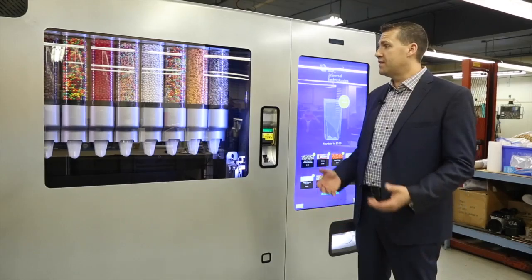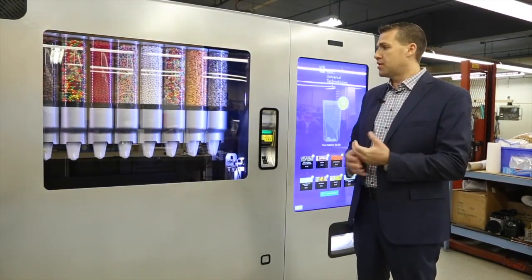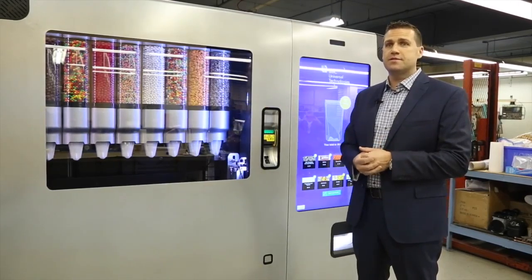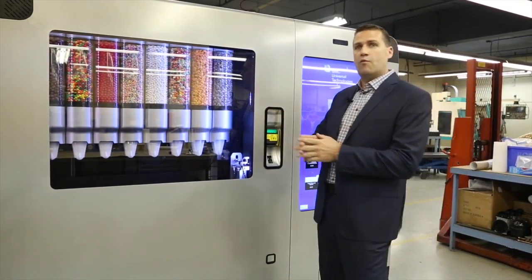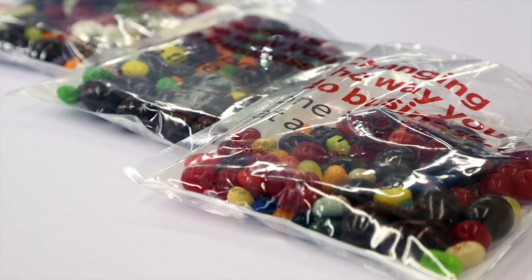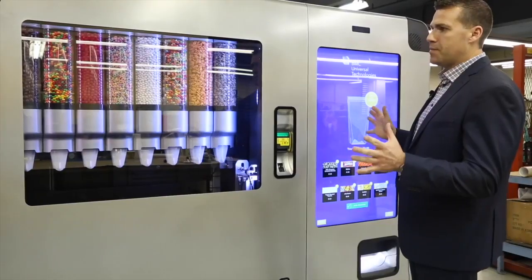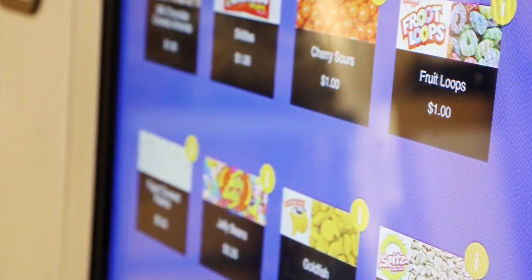Potential customers for this could be anyone in the consumer packaging goods arena. You could have all kinds of different confectionery companies as well as pharmaceutical companies — anyone that wants to display a wide variety of their products and even package a wide variety of those products within the same package. The philosophy behind this particular machine is to have multiple units out there to have multiple brand exposures.